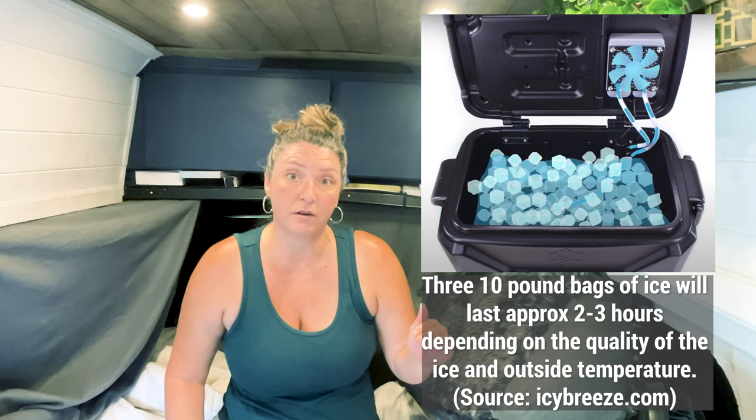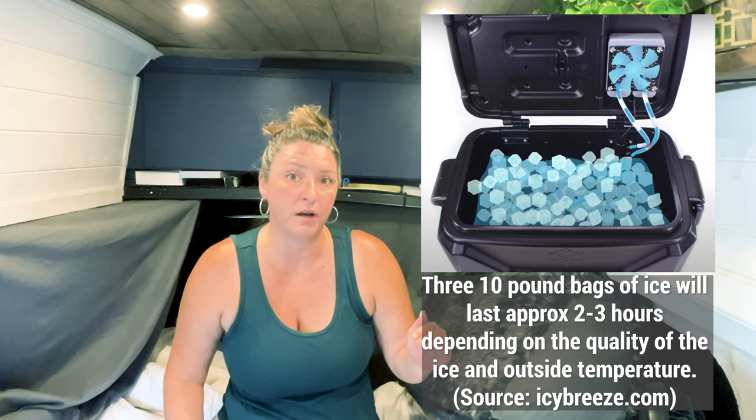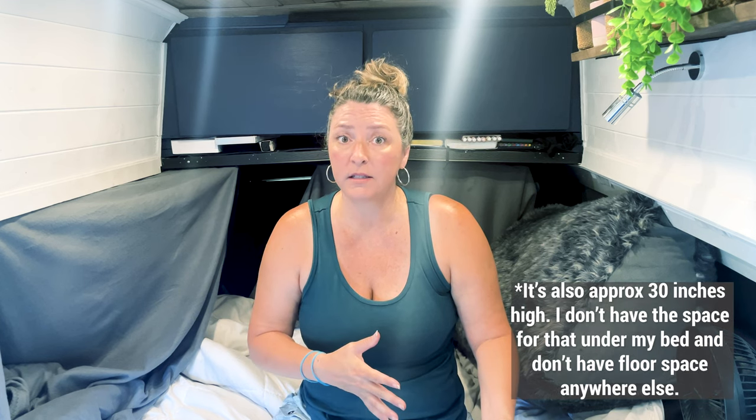People have also recommended getting one of those arctic breeze cooler situations, but I've heard mixed reviews on that — you have to keep adding ice to it, which is a total hassle. A lot of people suggested getting one of those portable evaporative coolers that you add water or ice to, but on a humid day that doesn't work. I bought one from Amazon and it literally did not cool me down at all.